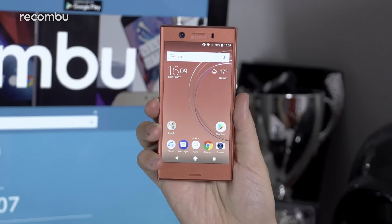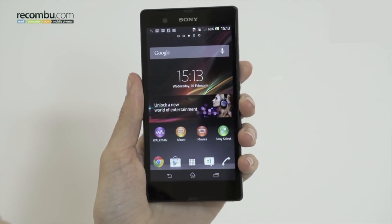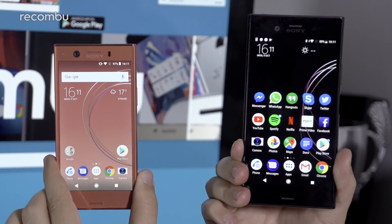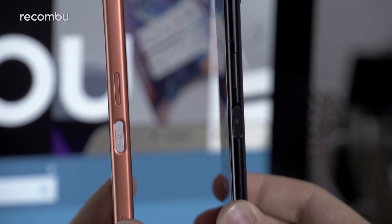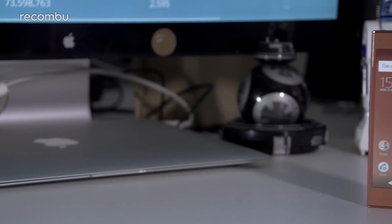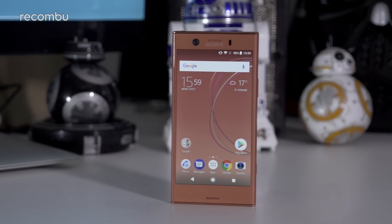Sony's design language has come under fire of late, as it hasn't really evolved all that much since the original Xperia Z that launched back in 2013. You shouldn't be surprised by the bump up in thickness over the vanilla XZ1, as it's got to squeeze much of the same tech into a tighter space. However, the actual design language used by the Compact feels all too familiar and a little inelegant.